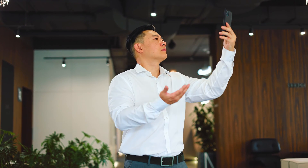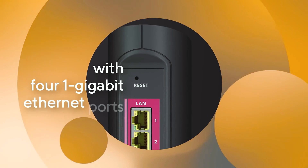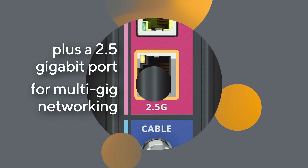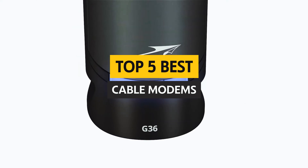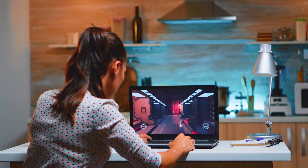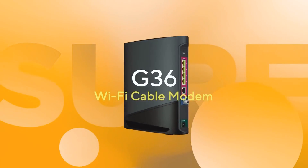Are you sick and tired of your internet speeds crawling slower than your grandma on a Sunday stroll? Well, my friend, it's time to cut the cord and upgrade to the world of cable modems. Say goodbye to lagging Netflix streams and endless buffering. In this video, we're going to dive into the world of cable modems and uncover the best options out there that will give you lightning-fast internet speeds. So buckle up, folks, and let's get ready to turbocharge your internet.